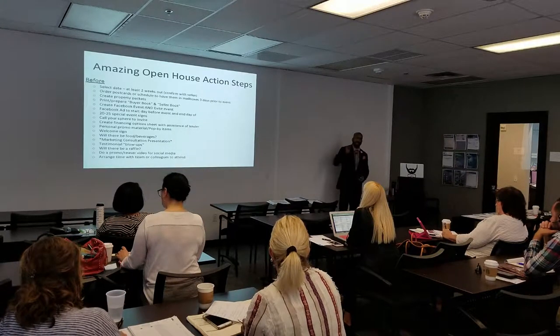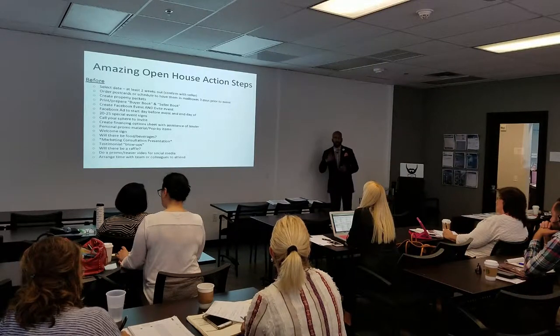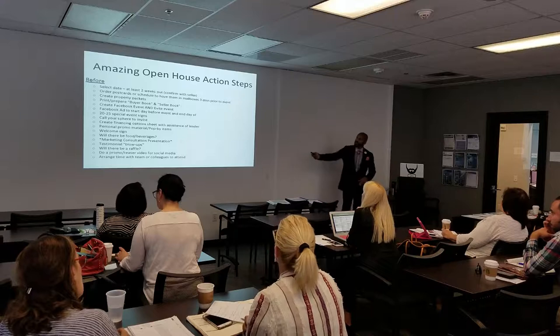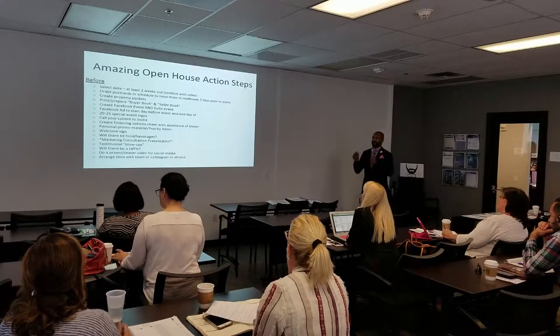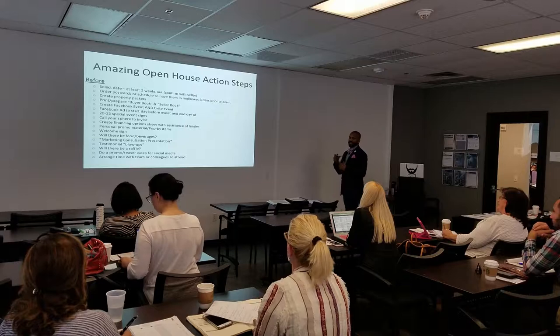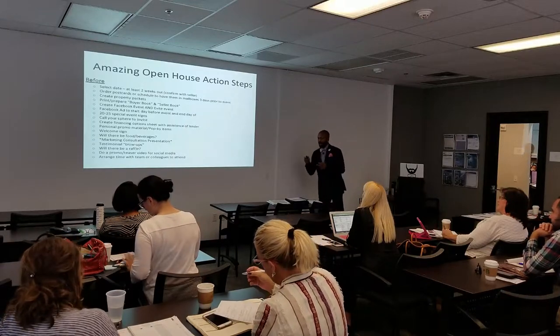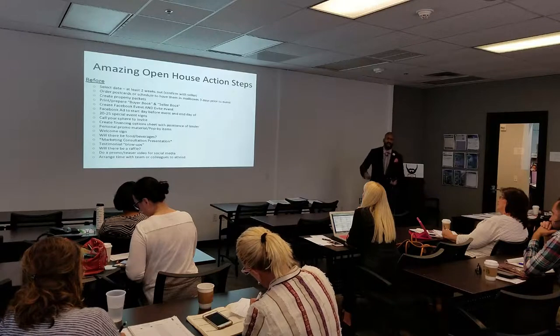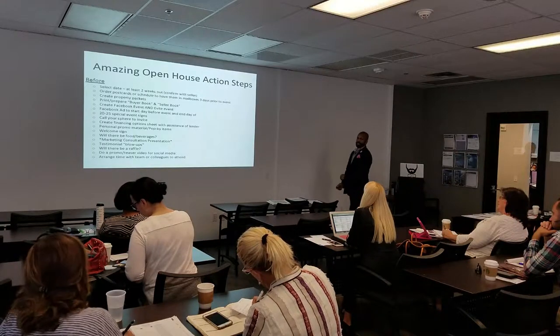We also have the same thing for buyers — a buyer's booklet — covering what services they get when they hire you as a buyer's agent. Create a Facebook event and Evite event. We want to create events, and we're not calling them open houses — we're calling them a special event. A successful open house is never an open house; it's a special event.